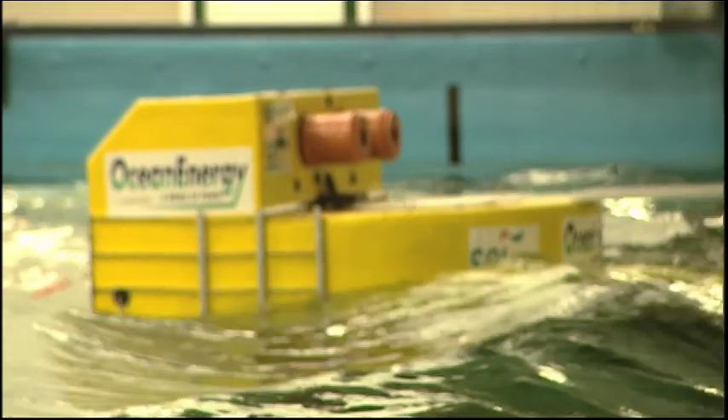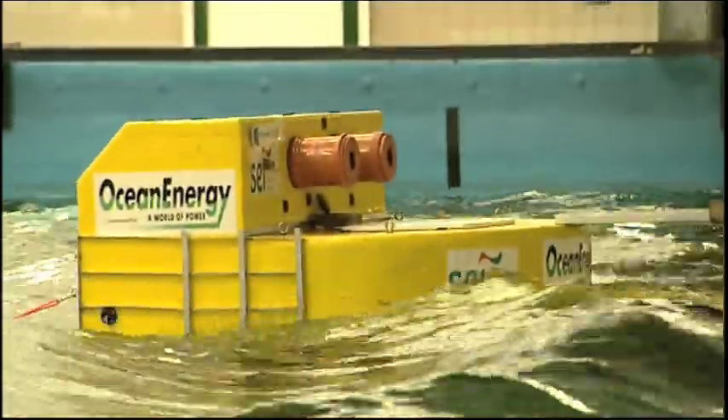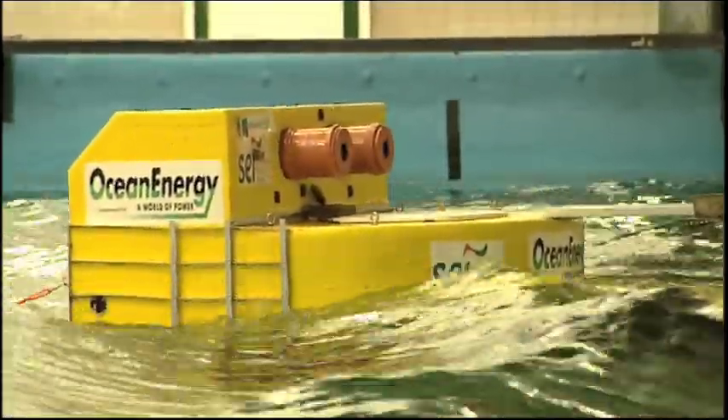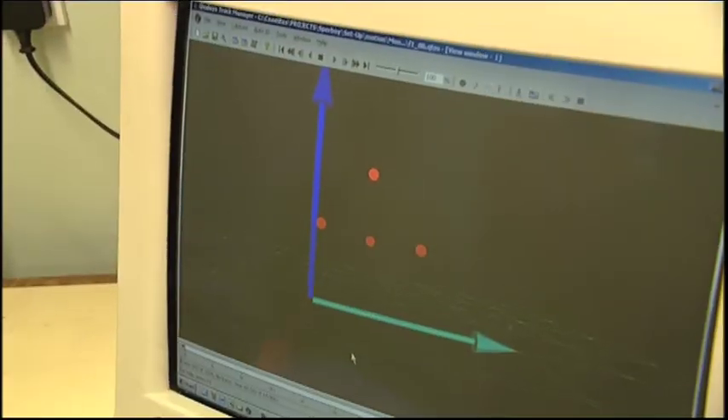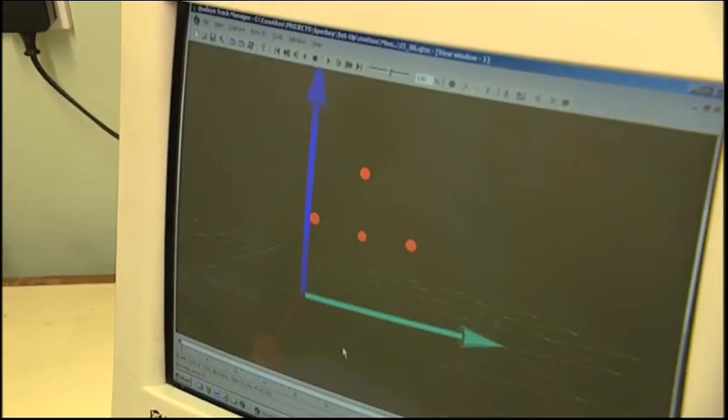Mike Whelan has come to see how things are progressing with the latest model, which is at the 1 to 15 scale. So Mike, you can see that Tom is running the extreme waves here now, and you can see the motion of the model is really no worse than it was when we had the normal waves running. That's very good, Tony. I'm glad to see that now, because I'm happier about the whole thing — we're ready to go ahead into the final phase of the project.